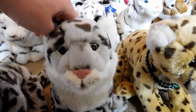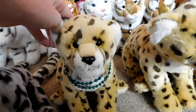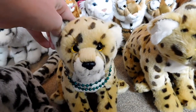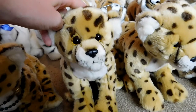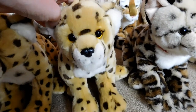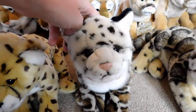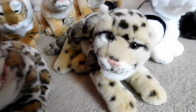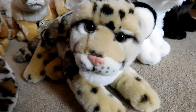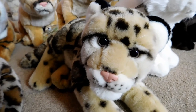This is Avalon, the Webkinz Signature Snow Leopard, and he belongs to Webkinz 6. This is Duma, the Webkinz Signature Cheetah, and she belongs to Webkinz 6. This is Liam, the Webkinz Signature Cheetah, and he belongs to Webkinz 6. This is Jordan, the Webkinz Signature Cheetah, and she belongs to Webkinz 6. This is Oscar, the Webkinz Signature Ocelot, and he belongs to Webkinz 6. This is Talia, the Webkinz Signature Endangered Clouded Leopard, and she belongs to Webkinz 6.